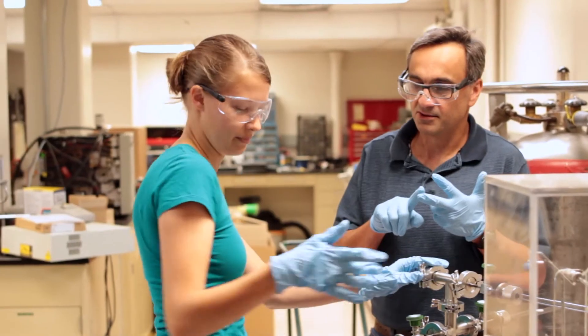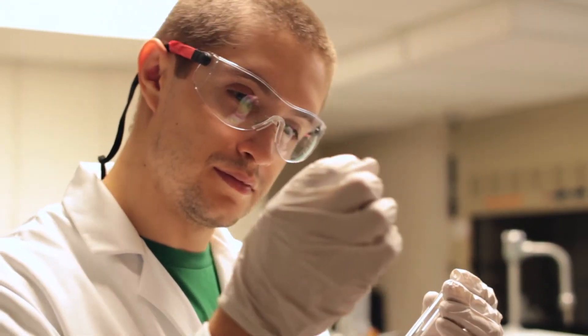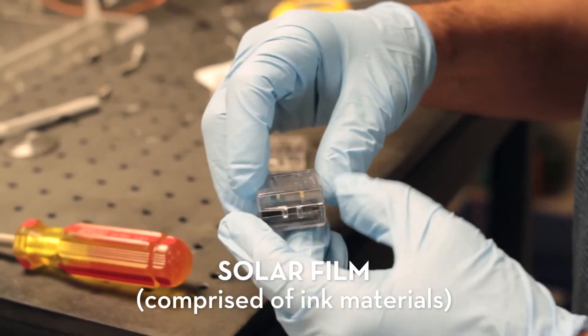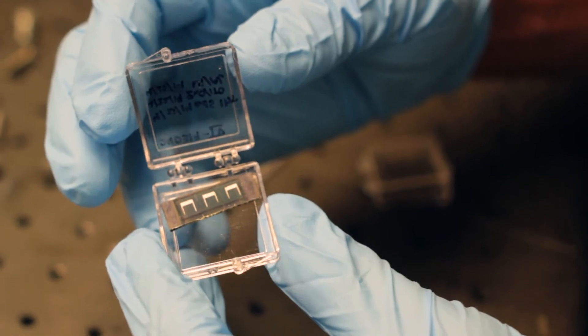So my group works on a material called copper, zinc, tin sulfide. Copper, zinc and tin are all abundant elements. And we're trying to develop low-cost, high-throughput and sustainable manufacturing methods to make copper, zinc, tin sulfide, which we affectionately call CZTS, solar cells.